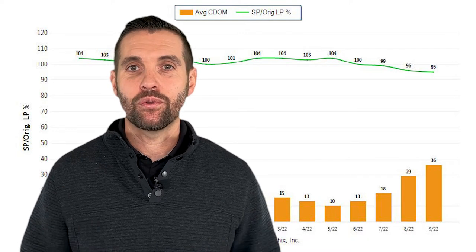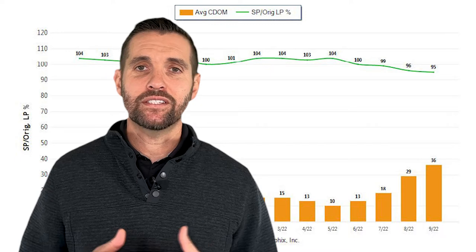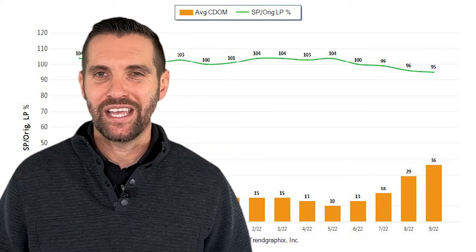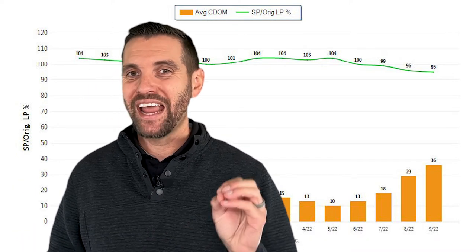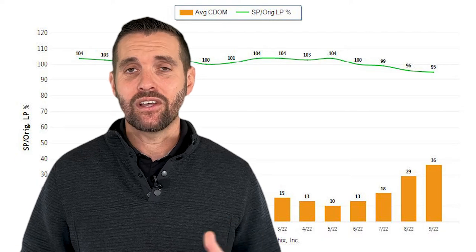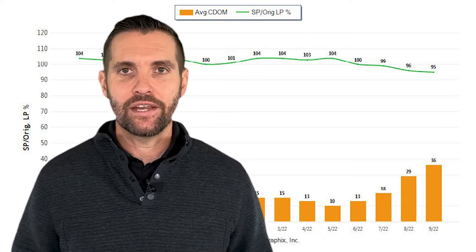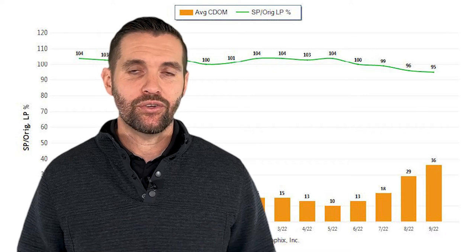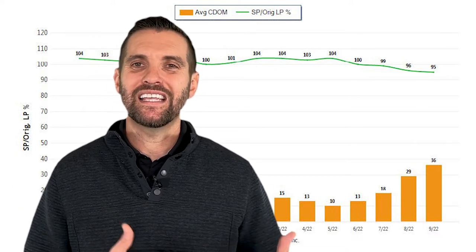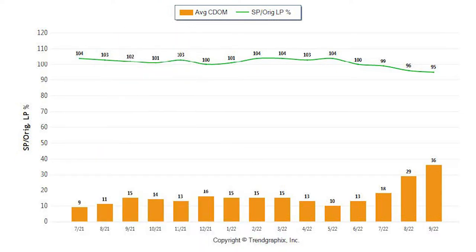Let's look at the average sold price versus the original list price. If a house sells for $600,000 and it was listed at $600,000, that's 100%. We're seeing houses sell for 95% of their original list price, so it's gone down as the interest rates rise. I'm thinking we may see that number go down just a little bit more.